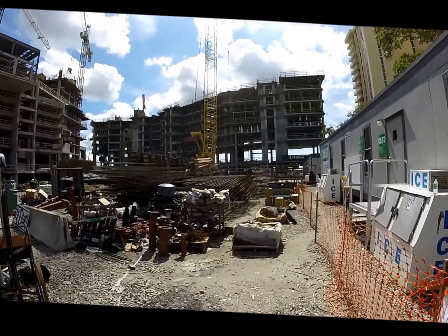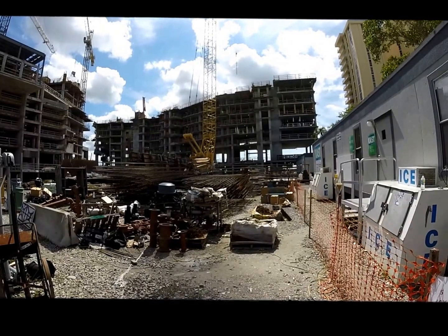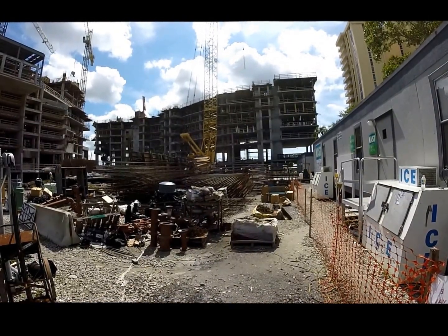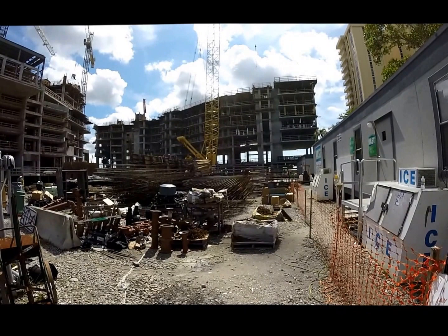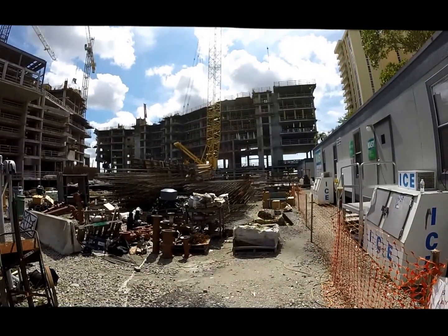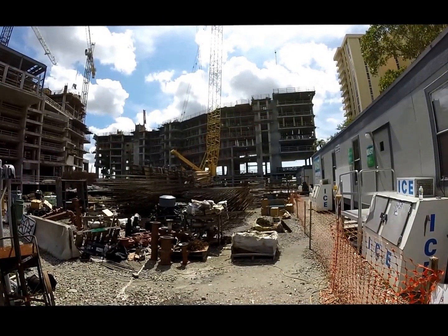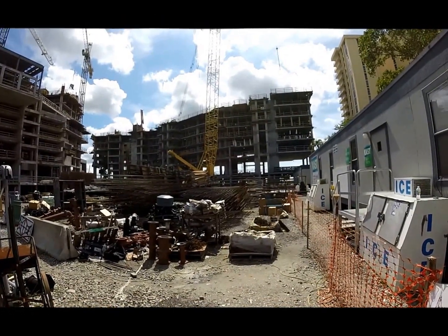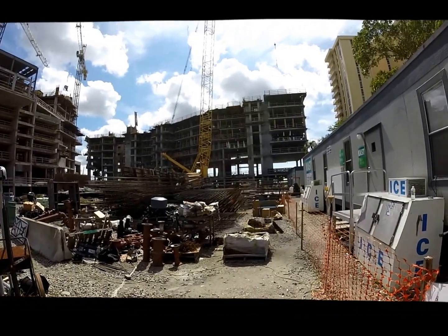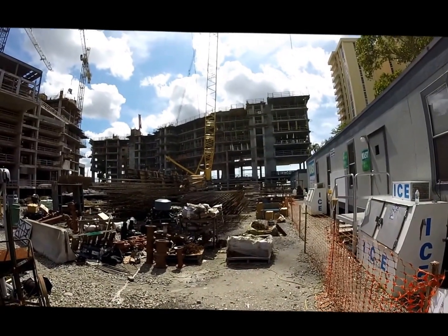Looking at the view here, the second level has all the reshoring pulled out and we've started the plumbing rough. The third level, the reshoring is pulled out and the plumbing risers are going through there. The fourth level has the metal framing for the units, which is kind of exciting. Five and six have reshoring in them, so not really anything going on there just yet.